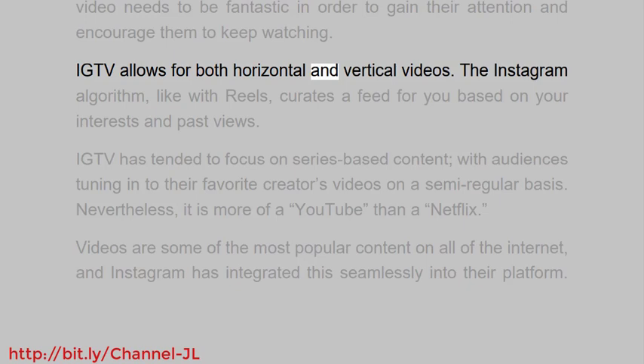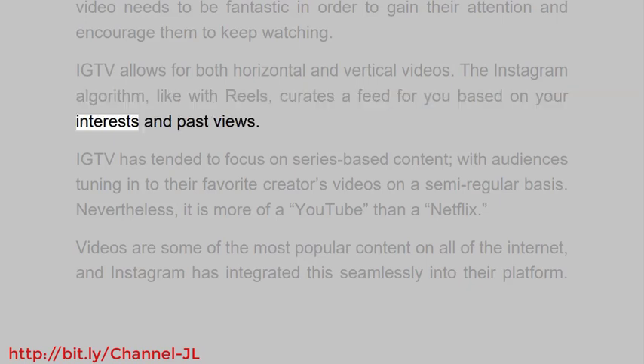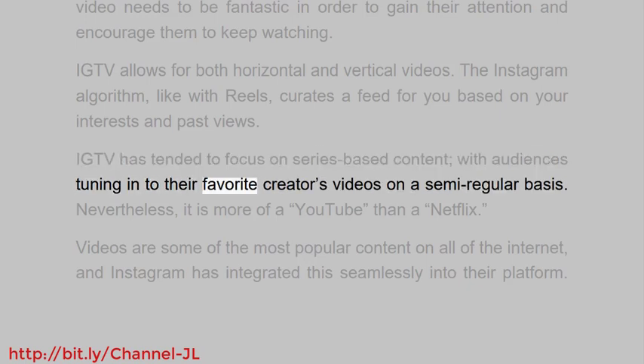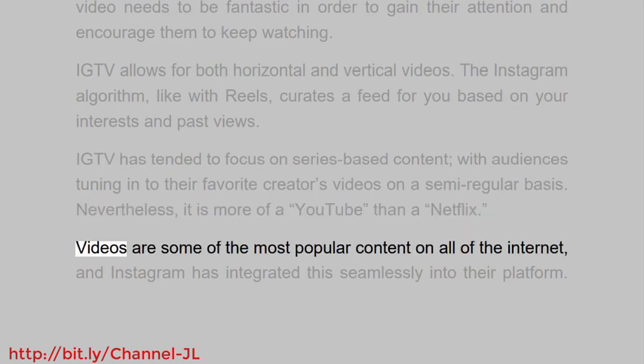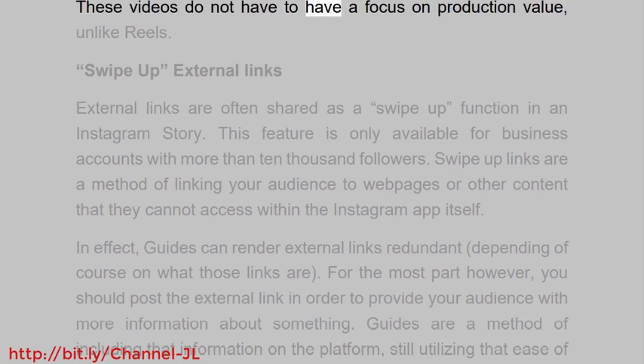IGTV allows for both horizontal and vertical videos. The Instagram algorithm, like with reels, curates a feed for you based on your interests and past views. IGTV has tended to focus on series-based content, with audiences tuning into their favorite creators' videos on a semi-regular basis. It is more of a YouTube than a Netflix. Videos are some of the most popular content on the internet, and Instagram has integrated this seamlessly into their platform. These videos do not have to have a focus on production value, unlike reels.